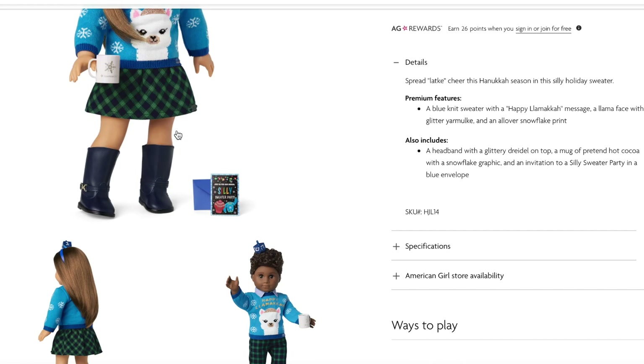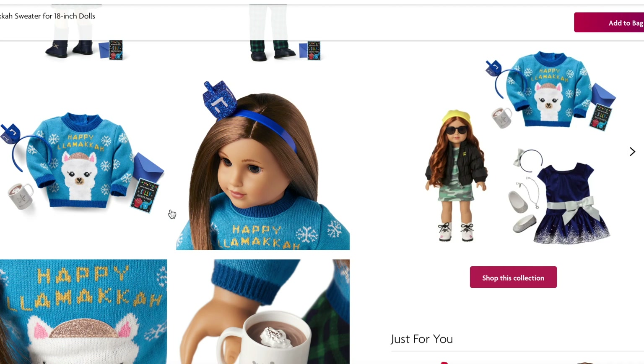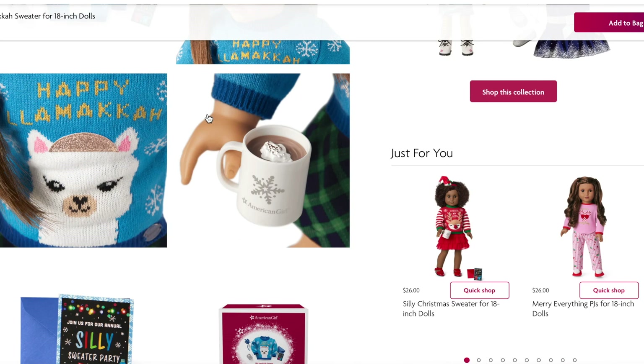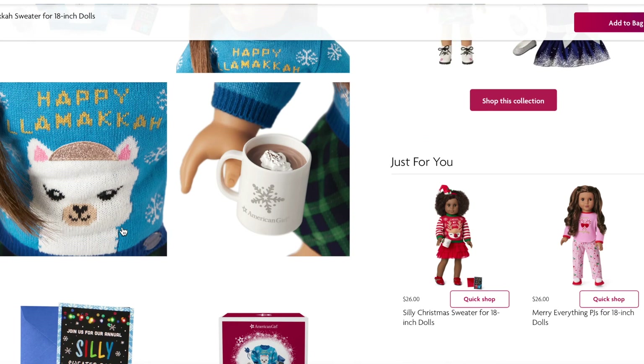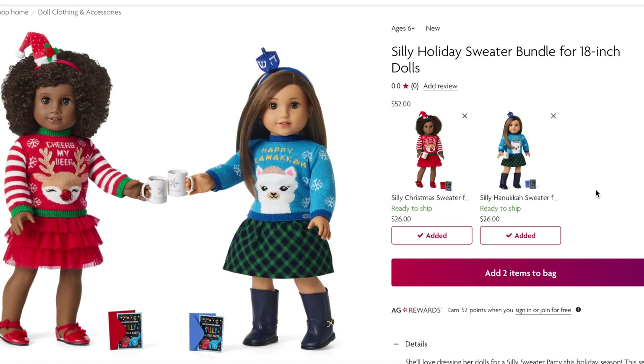The hot cocoa cup is styled exactly the same, and so is the invitation, except it comes with a blue envelope instead of a red one. The boots and skirt are also part of the Janie and Jack collection. There's also an overview of the items, a close-up of the headband with the dreidel, and close-up photos of the hot cocoa and the sweater. If you're looking to purchase the sweaters together as a bundle, they have a Silly Holiday Sweater Bundle for $52 for both sweaters and accessories. I love this idea — it's something different from classic holiday outfits, and I love how there's one for Christmas and one for Hanukkah.